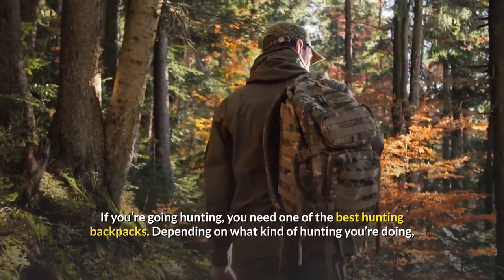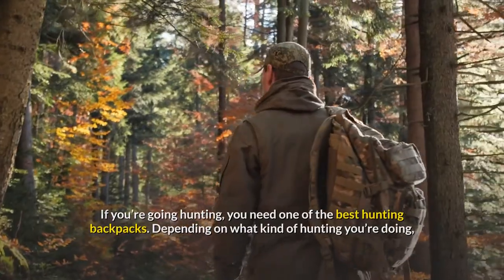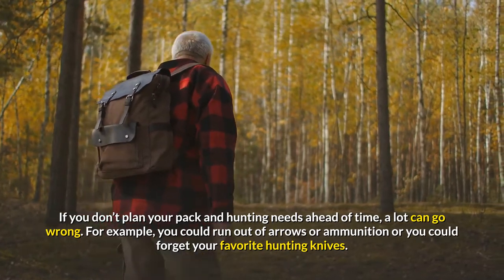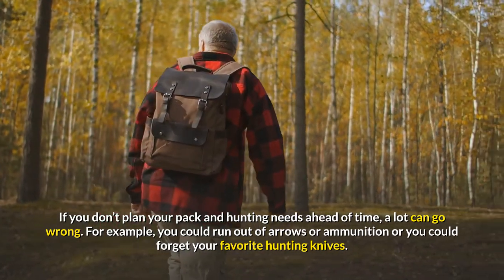If you're going hunting, you need one of the best hunting backpacks. Depending on what kind of hunting you're doing, if you don't plan your pack and hunting needs ahead of time, a lot can go wrong. For example, you could run out of arrows or ammunition, or you could forget your favorite hunting knives.